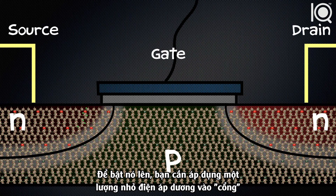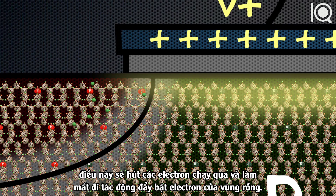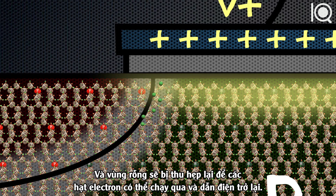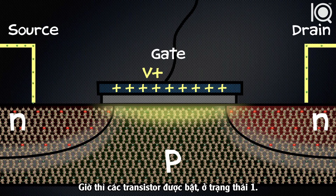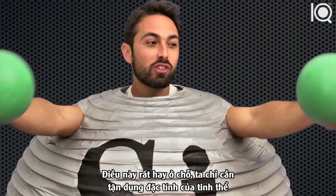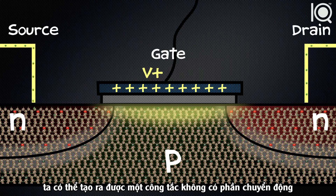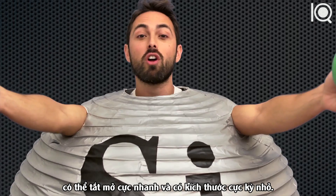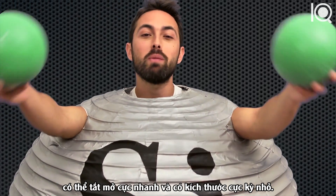To turn it on, you have to apply a small positive voltage to the gate. This attracts electrons over and overcomes the repulsion from the depletion layer — it actually shrinks the depletion layer so that electrons can move through and form a conducting channel. So the transistor is now on, in the one state. This is remarkable because just by exploiting the properties of a crystal, we've been able to create a switch with no moving parts that can be turned on and off very quickly with just a voltage, and most importantly, it can be made tiny.